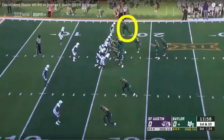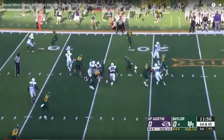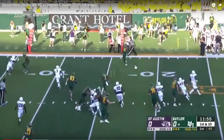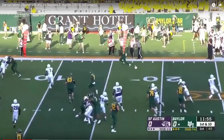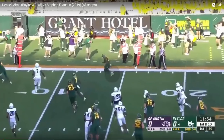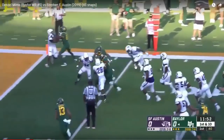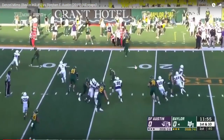Moving on to 2019 — here's Mims in the opener against Stephen F. Austin. Top right, watch him transition as a blocker: he sets up, gets good and square, shoots his arms with enough of an uppercut motion to get contact, continues to get chest-to-chest with the defender enough to turn him to the outside and stay with him. Good grip, good position, good footwork.